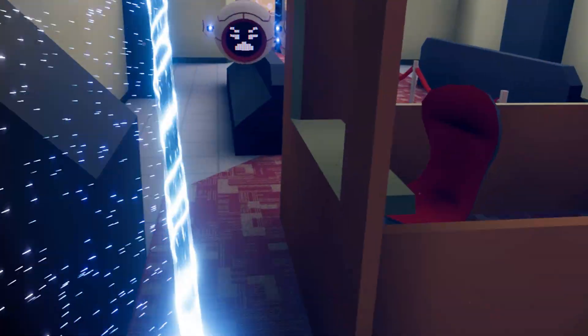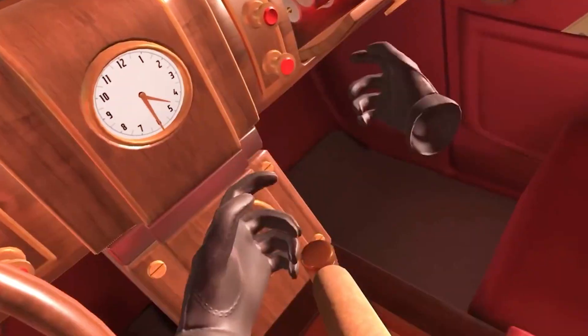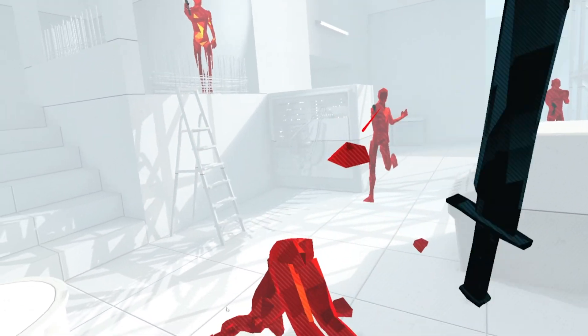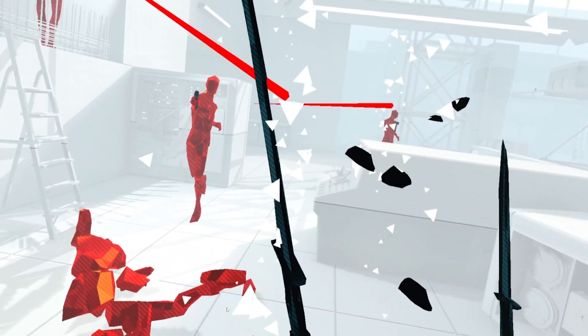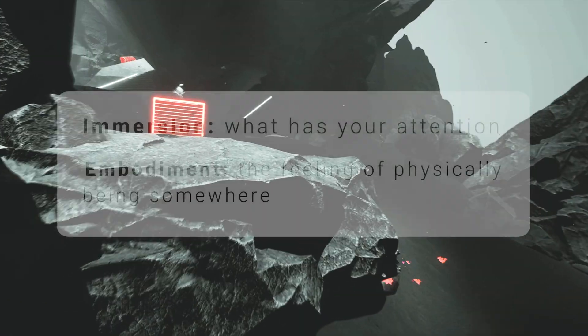All VR games get immersion for free. By literally taking over your vision and hearing, they automatically have your full attention. You are immersed the second you put on a headset. But some VR games manage to push us one step further. They don't just have our attention — they make us feel like our body has been transported into the virtual world, like you'd actually feel things in the game if you reached out and touched them.